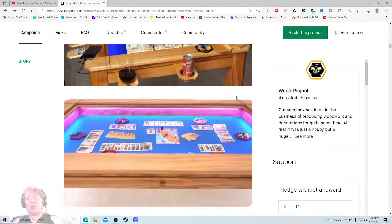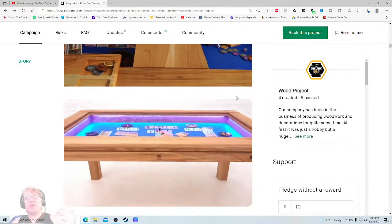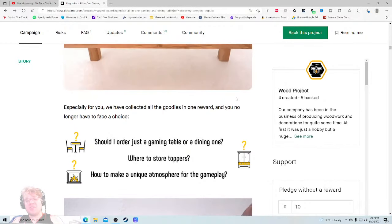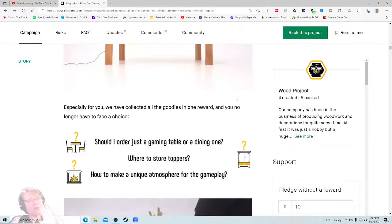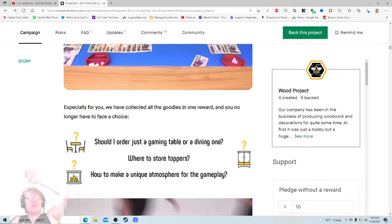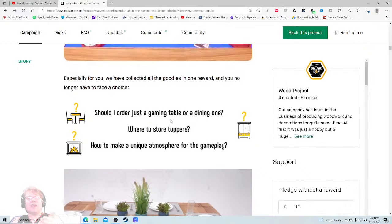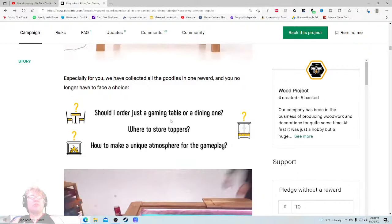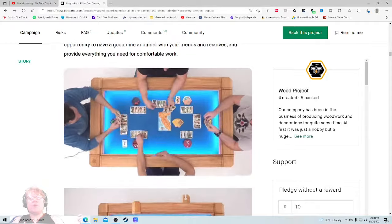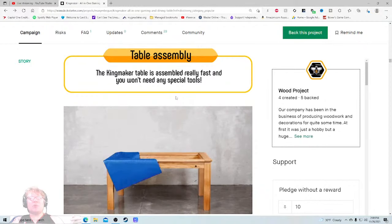'2,697 that doesn't help me — where's my stuff? I gave you a lot of money, you had $500,000.' I'm a little bit concerned for the creators. I like the line 'we've collected all the goodies in one reward and you no longer have to face a choice.' Table assembly — the Kingmaker table is assembled really fast and you won't need any special tools. This is good, but you know what would be even better? A YouTube video — or even Vimeo — of just you setting up the table with regular tools.